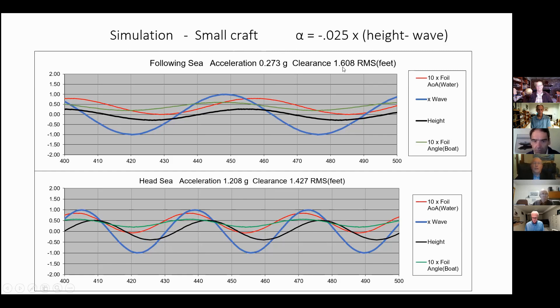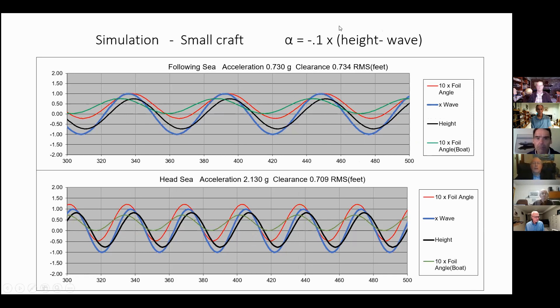The other figure of merit is the wave clearance, which is the difference between the boat height and the wave height times two. This is basically a number that implies something related to strut length. With higher feedback, the boat height tracks pretty closely the wave height in both following and head sea. Accelerations are of course much higher, but the required strut lengths are lower because the boat is basically following the wave.